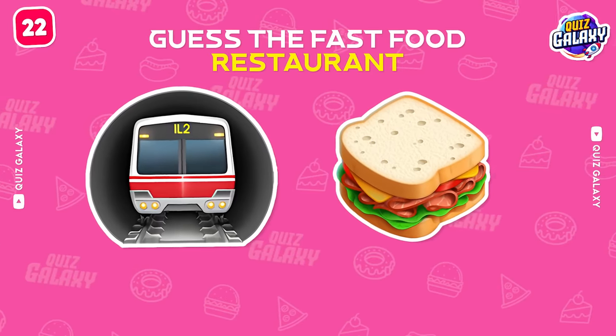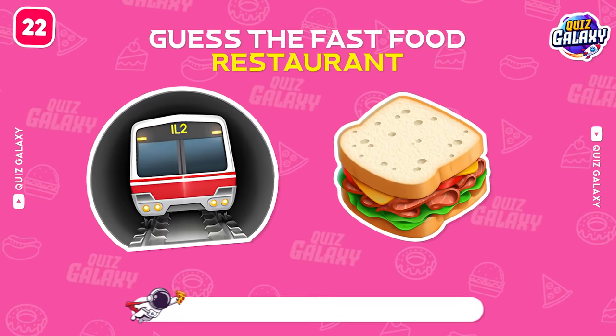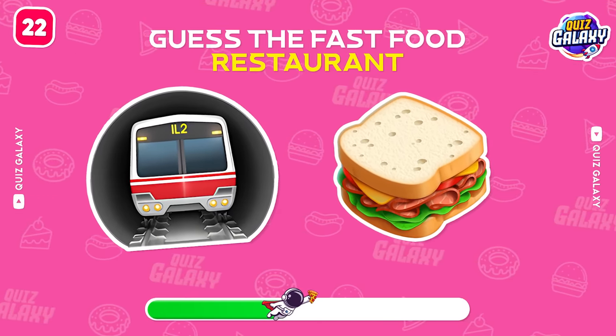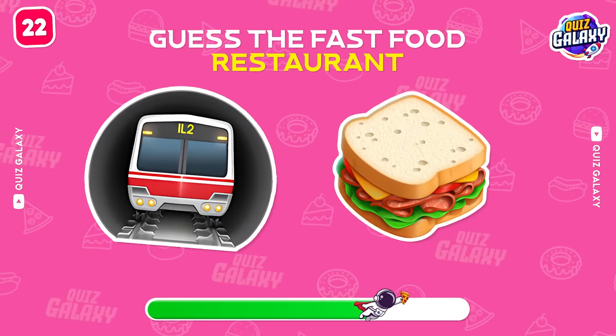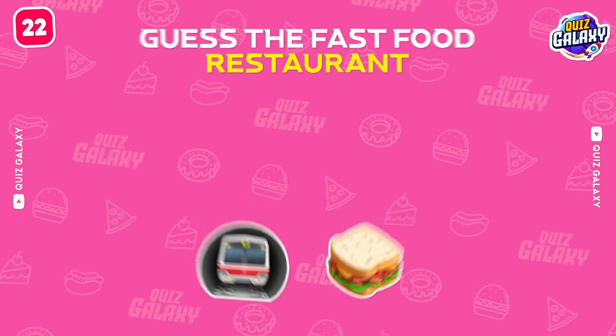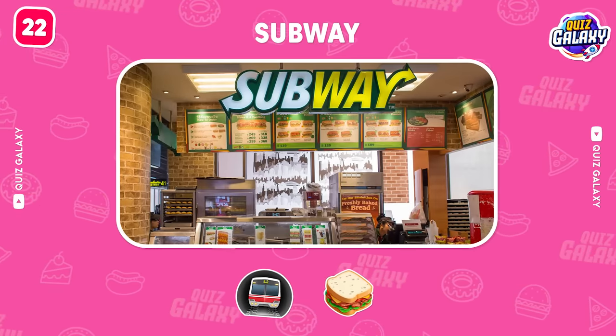Try to guess this restaurant by the emoji! Yes! That's Subway!